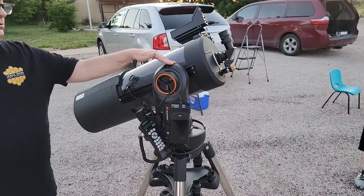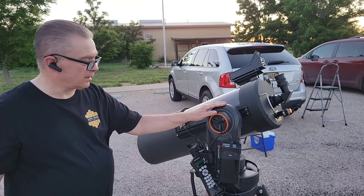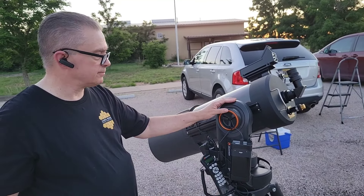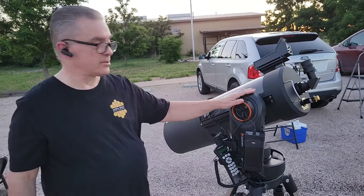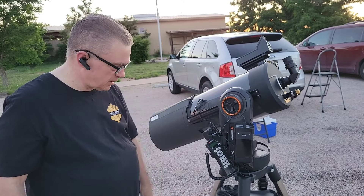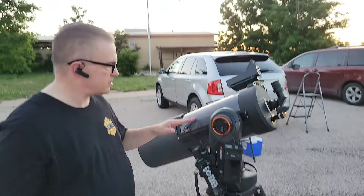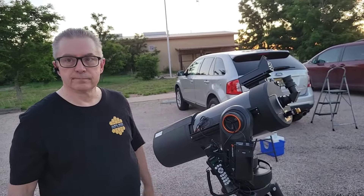It's a Celestron NexStar Evolution mount — it's an alt-az mount. It can easily carry 22 pounds, which is roughly what this scope weighs. We've got the heavier tripod to go with this as well.